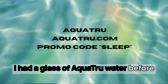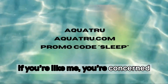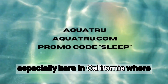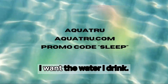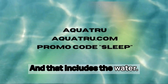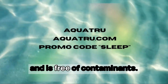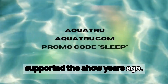I had a glass of Aquatru water before I came downstairs to record this, but if you're like me, you're concerned about what is in your tap water, especially here in California where we've been having droughts and then a ton of rain. I want the water I drink and my daughter drinks to be clean. I don't want to have to worry about it — that includes the water in my coffee and my dog's bowl. I want water that tastes good and is free of contaminants. And that's why I've been using Aquatru since they supported the show years ago.